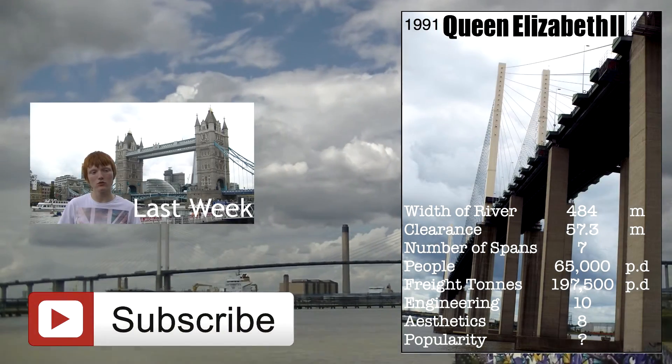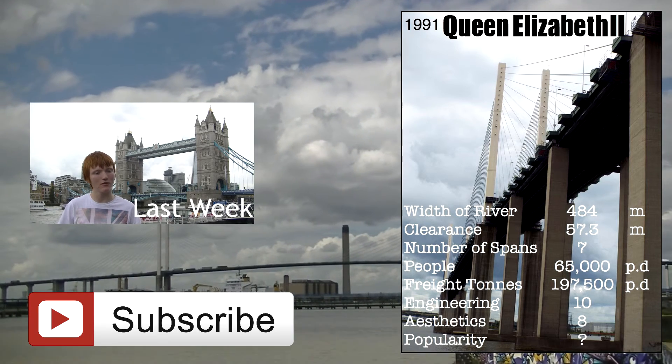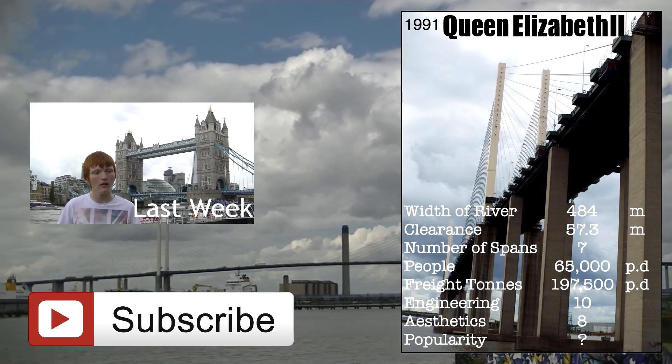What do you think of this bridge? Rate it by clicking on the link in the description, and you will contribute to the popularity rating of the trump card. If you enjoyed the video, give it a thumbs up and subscribe if you haven't already.